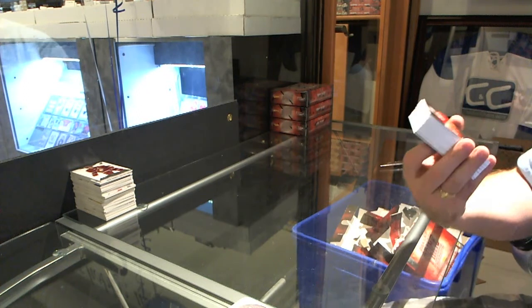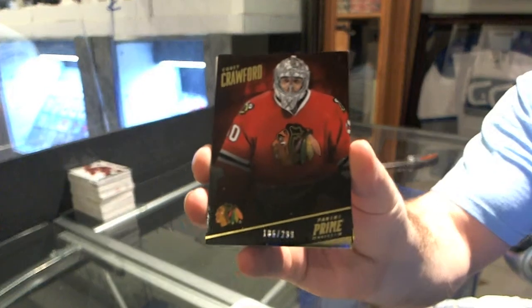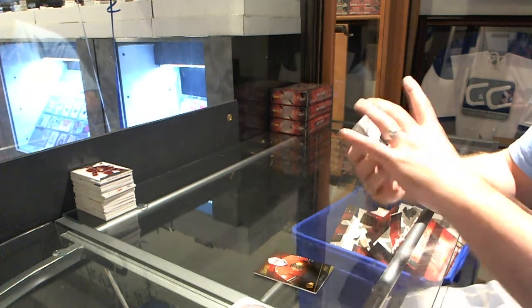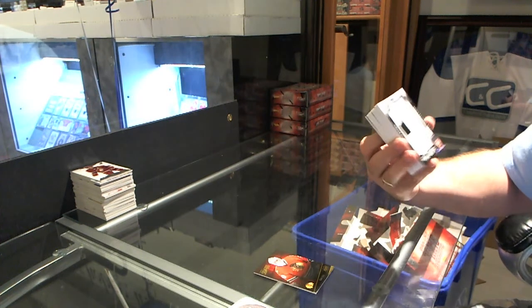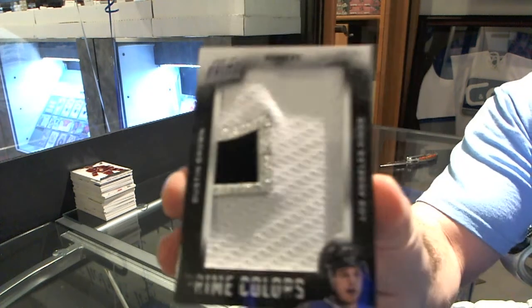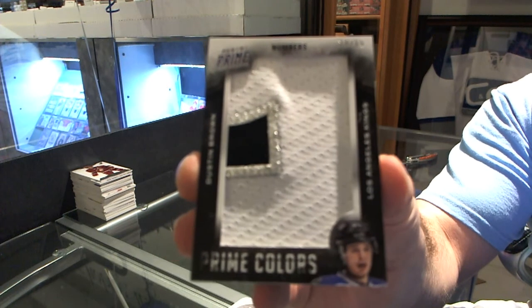Number 299, Corey Crawford — base for the Chicago Blackhawks. For the LA Kings, number 65, Prime Colors numbers, Dustin Brown — got number 24. For the LA Kings, Dustin Brown.